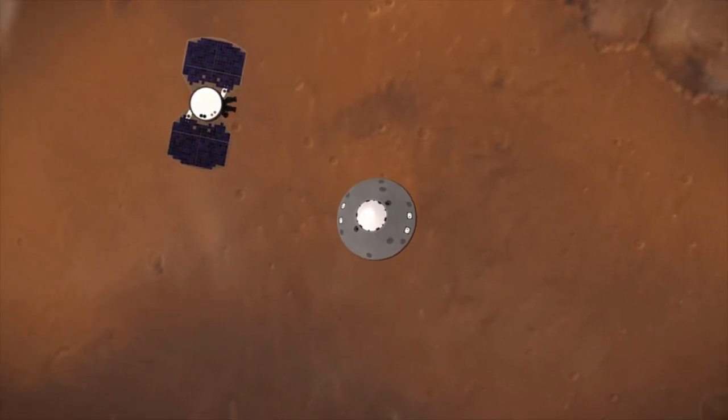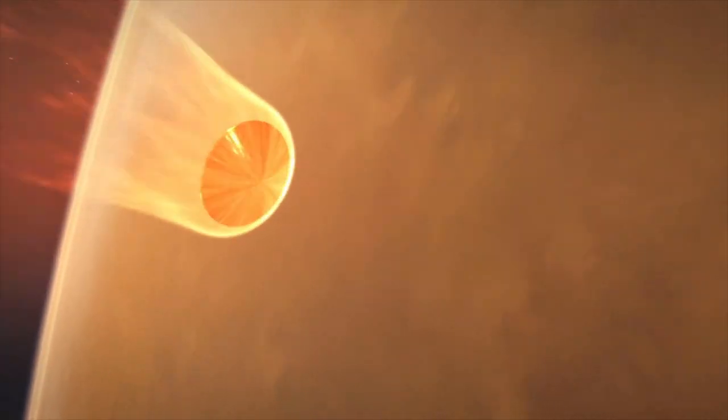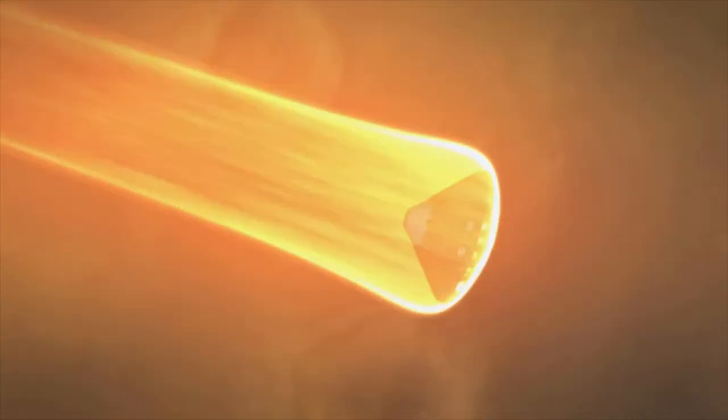InSight making progress after almost two years, and weather sensors experiencing issues. Welcome to Mars Report by Vernon.